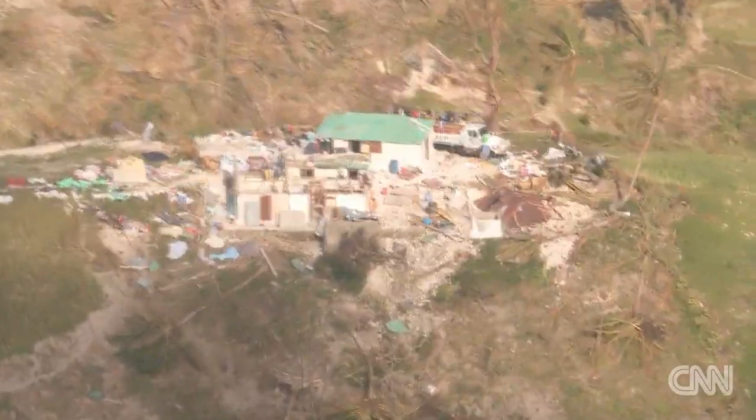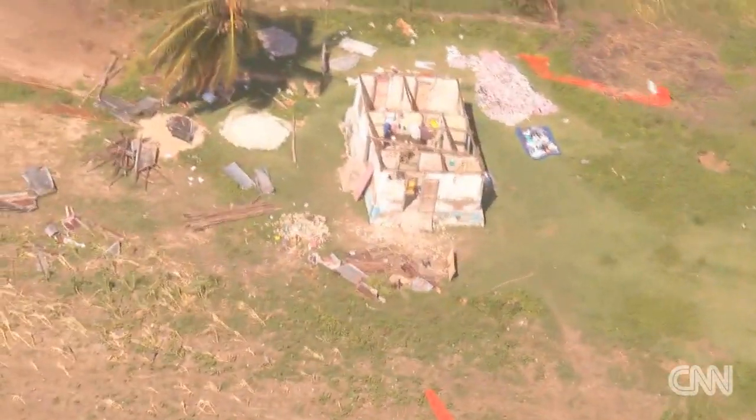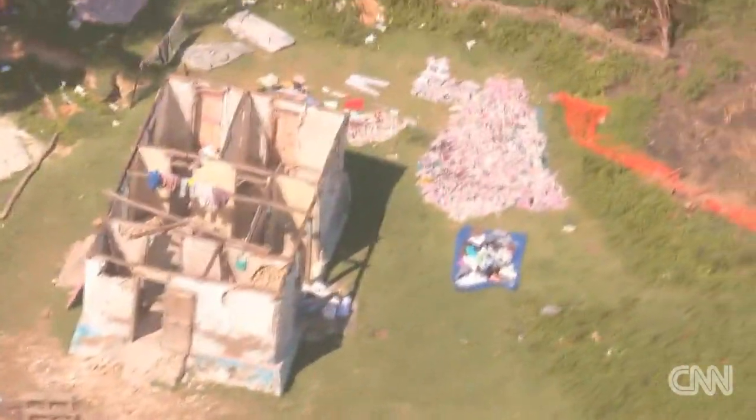You can actually see the roofs of homes on the hilltops. The roof just blown away.